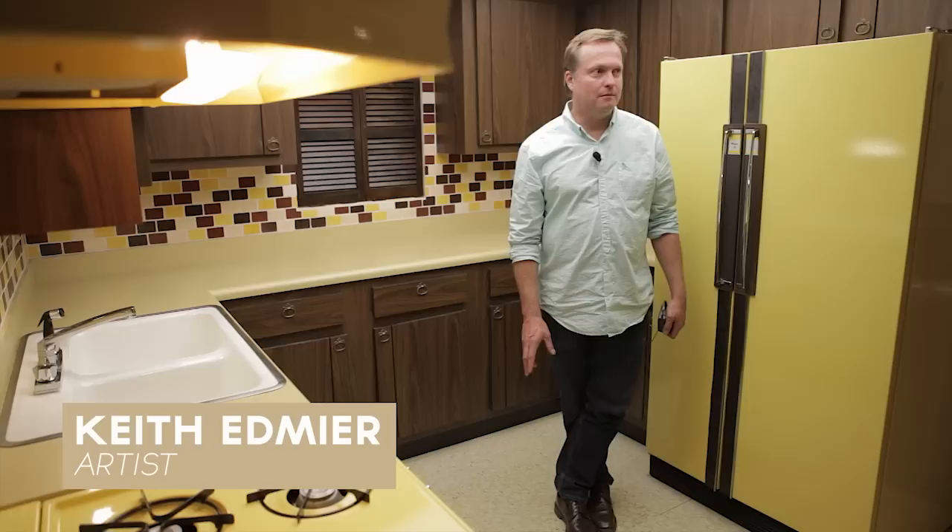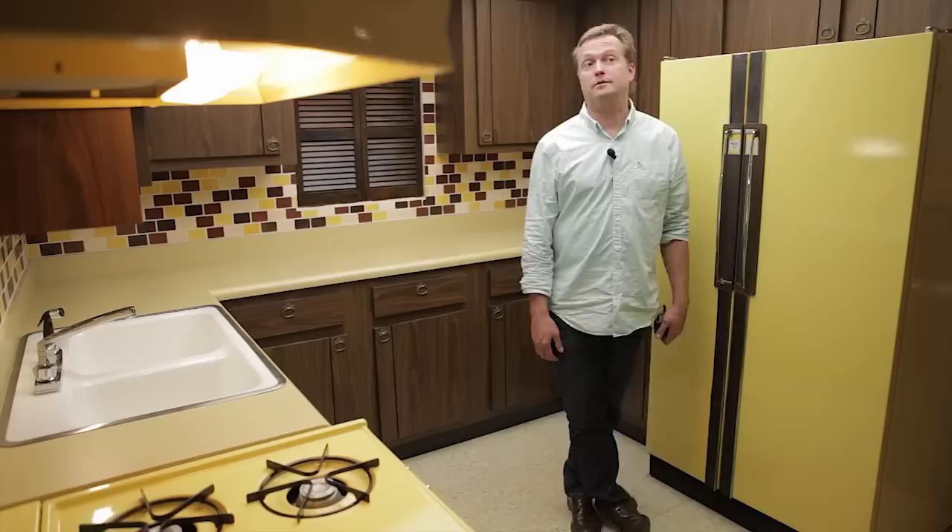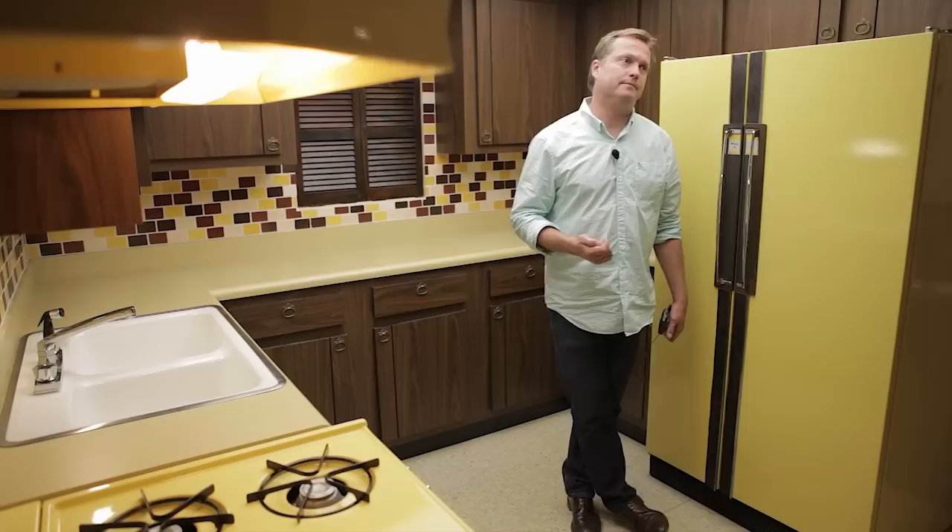One of the highlights of Lifelike is Keith Edmire's Bremontown, or actually a detail of Bremontown. The whole piece is actually a full reconstruction of his parents' home. What you're looking at is a pretty faithful recreation of the kitchen that I grew up in, but I had this notion that I wanted it to look pretty much almost like the day that we moved into the house.